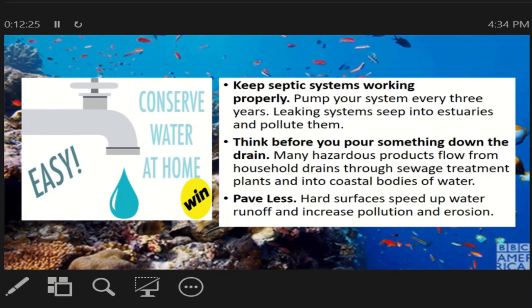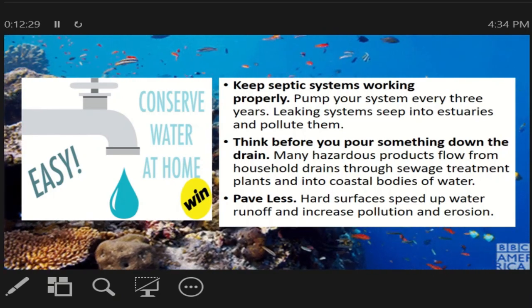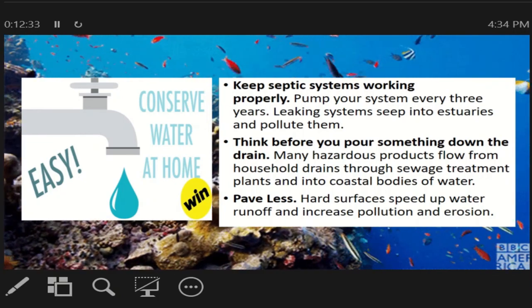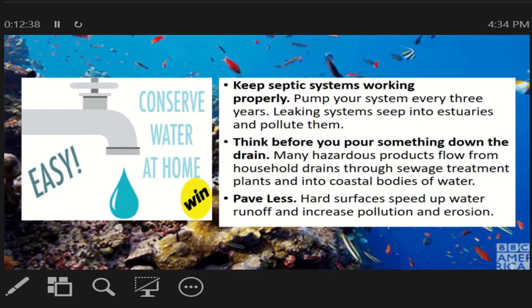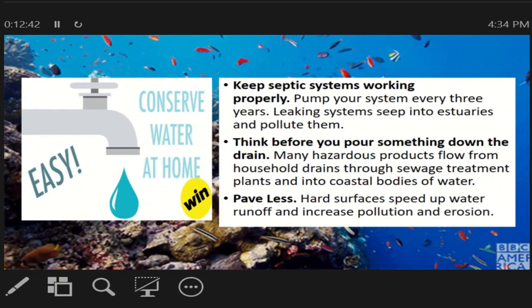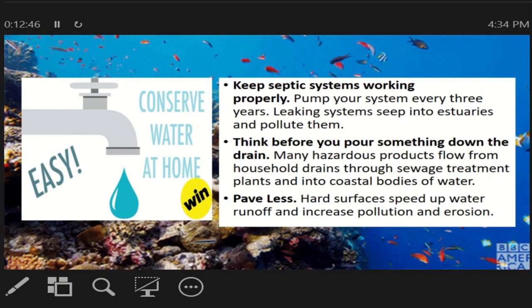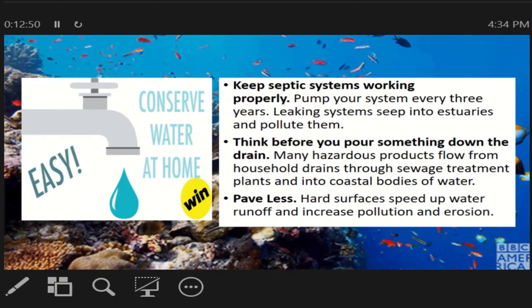Think before you pour something down the drain. Kailangan yung mga hazardous products katulad ng shampoo, oil, at iba pa — hindi natin yan nilalagay sa drain o kanal. Paved or hard surfaces speed up water runoff and increase pollution and erosion. Kailangan yung mga malalaking kalat ay hindi natin itatapon kung saan saan at hindi dapat magkaroon ng pollution.